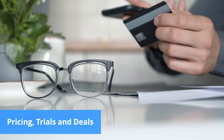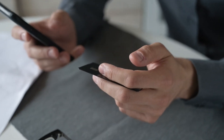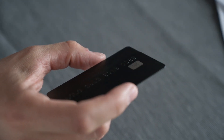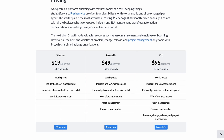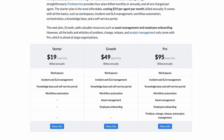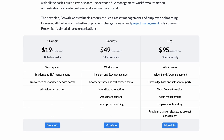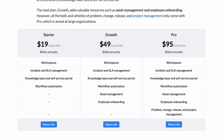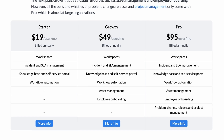Fresh Service has a pricing structure as simple as the platform itself. There are four subscriptions that can be purchased on monthly or annual plans, with prices charged per agent. Starter is the cheapest plan and comes with all the basics, such as workspaces, incident and SLA management, workflow automation, orchestration, a knowledge base and a self-service portal. However, all the bells and whistles of problem, change, release and project management only come with higher-tier plans aimed at large organizations.